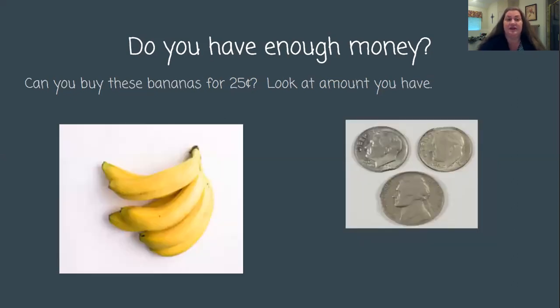Let's look at the next one. Do you have enough money? Can you buy these bananas for 25 cents? Look at the amount you have. Now, bananas — I really, really like bananas. And bananas are food; they could fill a need I have. I need food, so I might buy these bananas because I might be really hungry. So let's see — first, can I afford to buy the bananas?